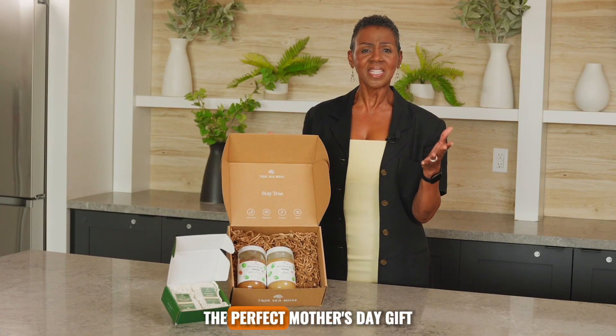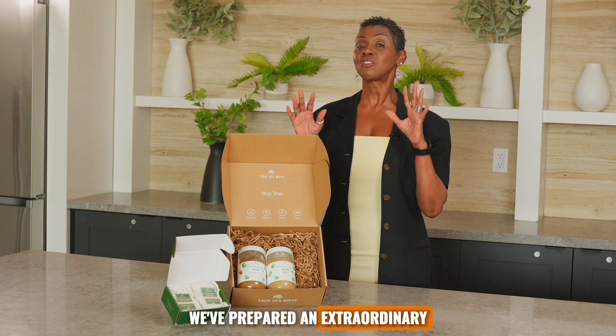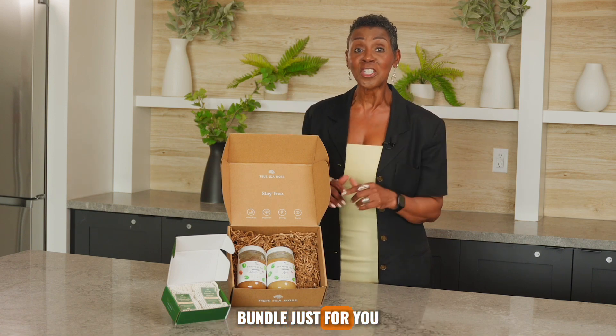Are you searching for the perfect Mother's Day gift? Well, look no further. We've prepared an extraordinary bundle just for you.